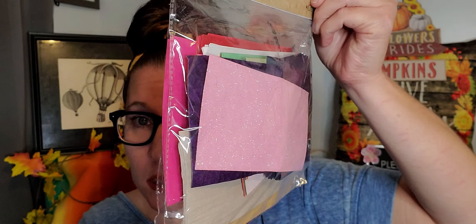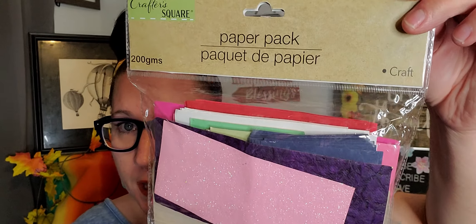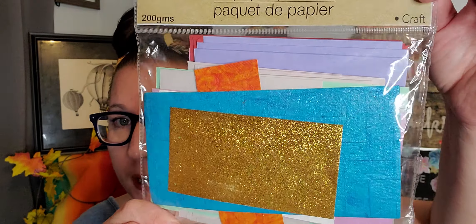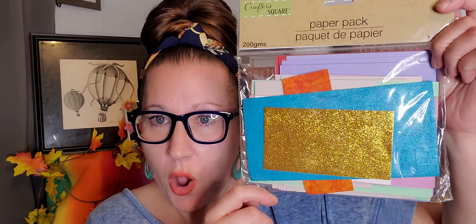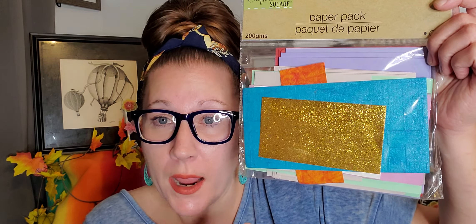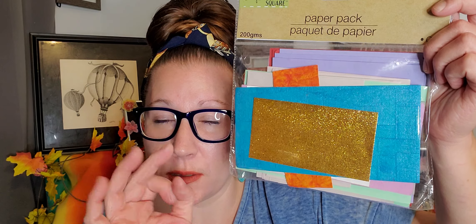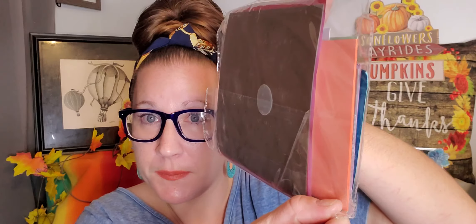I grabbed three of these paper packs because they all had different types of colors inside — totally different from one another. The last one has this beautiful blue that I absolutely love. I'm thinking I could do all snowflakes and a snow scene — create some mounds of snow, maybe some little cotton ball rounds to make miniature snowballs — and create like a 3D picture onto that blue piece of paper. The colors inside these packages are really pretty.